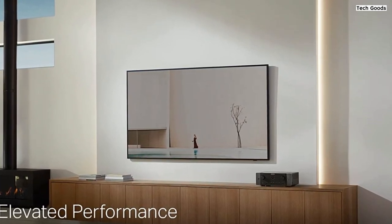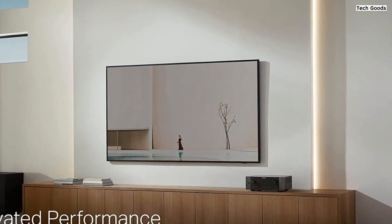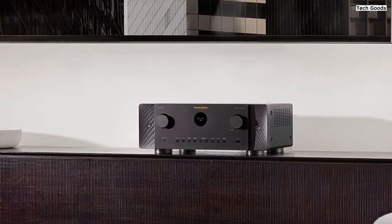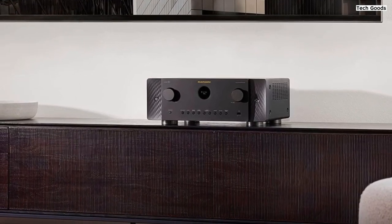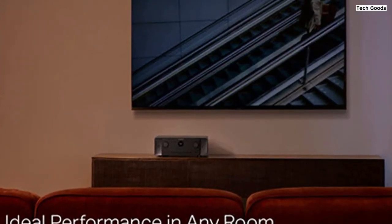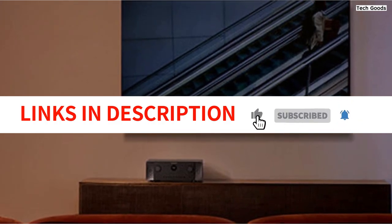In summary, the Marantz Cinema 6 7.2-channel receiver is a top-of-the-line home theater receiver that offers exceptional audio and video performance. With its 8K connectivity, support for immersive surround sound formats, effortless multi-room music streaming, and seamless voice control, it provides a premium entertainment experience. If you're seeking a receiver that delivers outstanding audio quality and versatility, the Marantz Cinema 6 is a worthy choice.